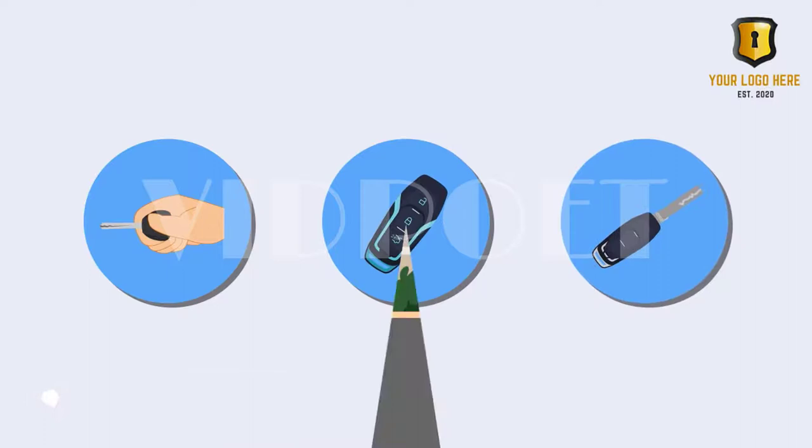And of course, we'll still come and help you when you're locked out of your car. Contact us today.